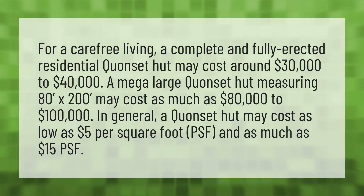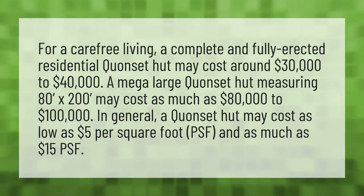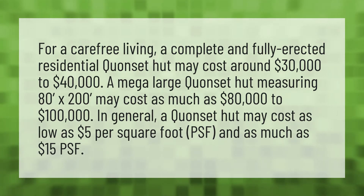For a carefree living, a complete and fully erected residential Quonset hut may cost around $30,000 to $40,000.